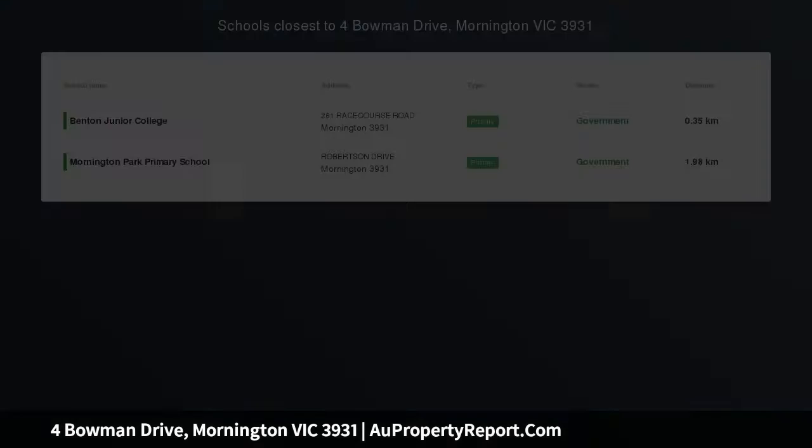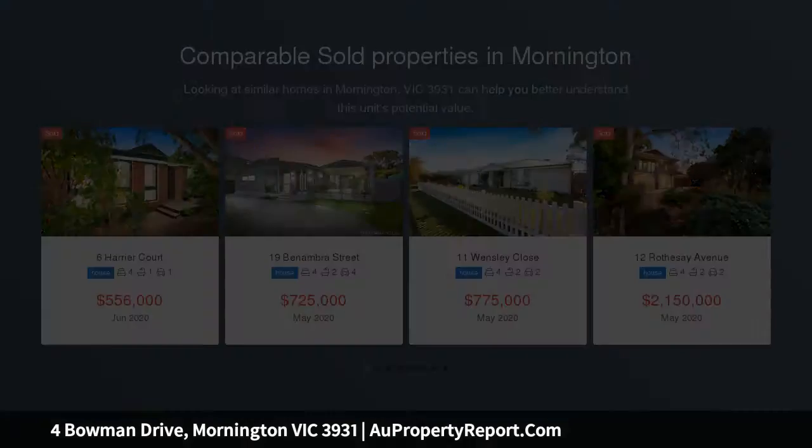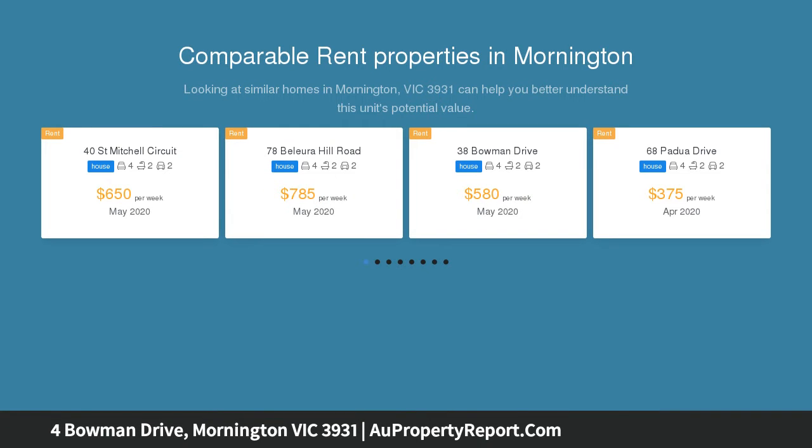This impressive modern family home on 626 SQM approx. is cleverly zoned to provide complete comfort with contemporary interiors and superb entertaining options throughout.